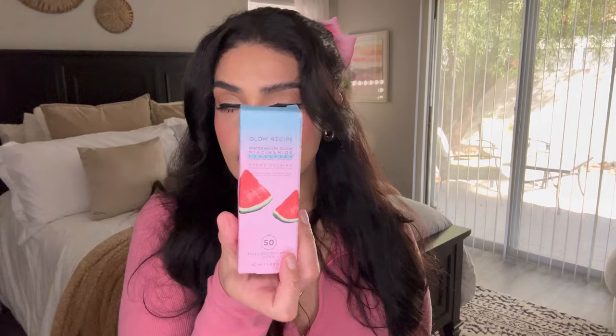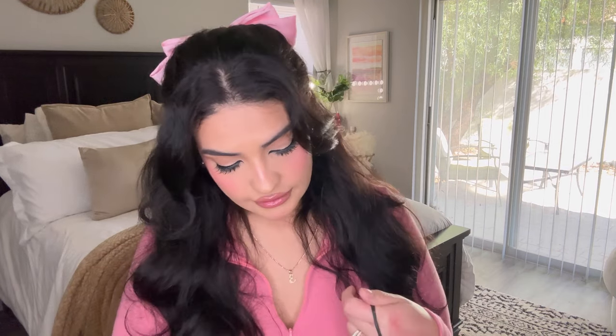I refilled on my sunscreen. This is the only sunscreen in the entire world that actually hasn't broken me out — Glow Recipe SPF 50. I was in desperate need of it because I'm almost done with my last one.